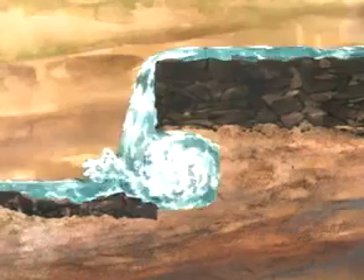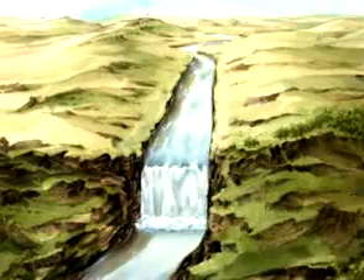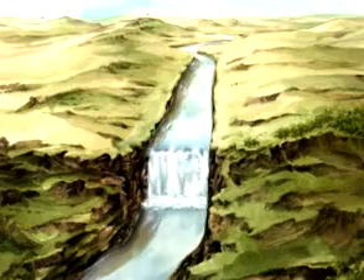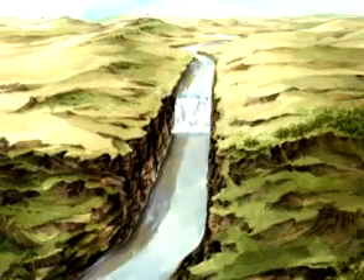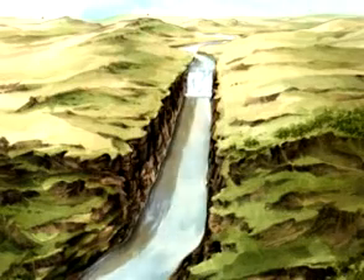And this simple process will, of course, happen again and again. The end result is that the waterfall actually moves upstream from the spot where it started. As it does so, another landform is created: a gash in the landscape with very steep sides and a river at the bottom — a gorge.